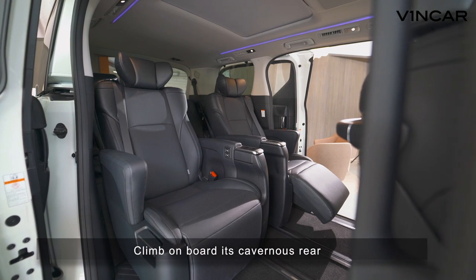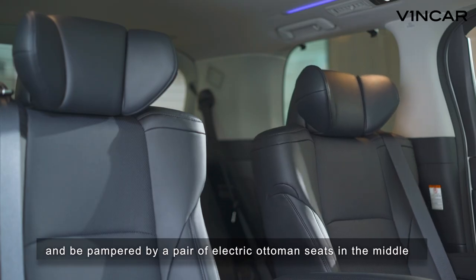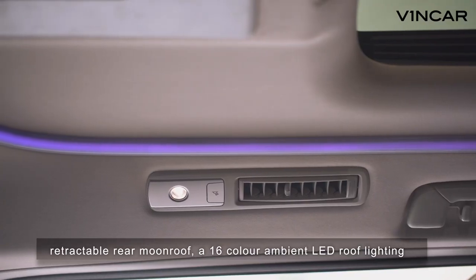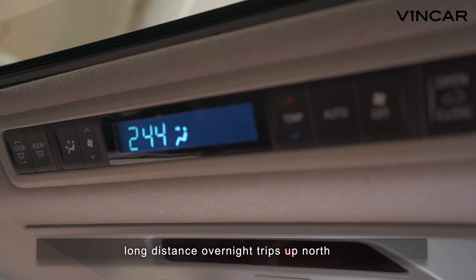Climb on board its cavernous rear, and be pampered by a pair of electric ottoman seats in the middle, a retractable rear moonroof, and a 16-colour ambient LED roof lighting.